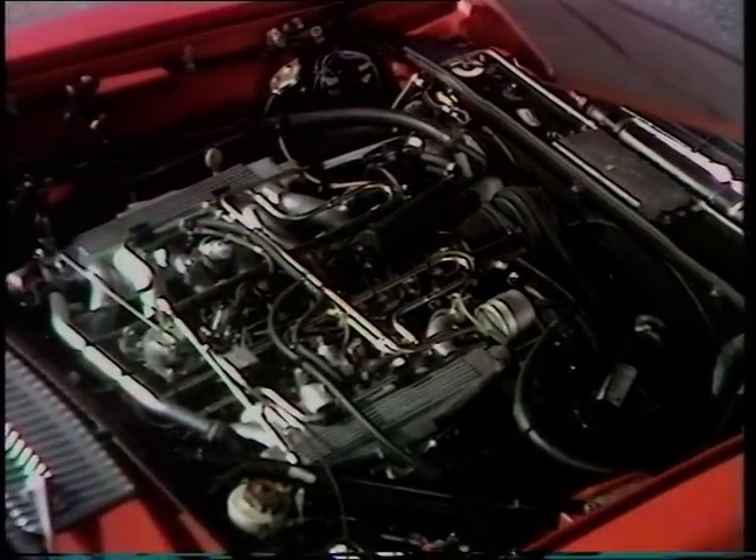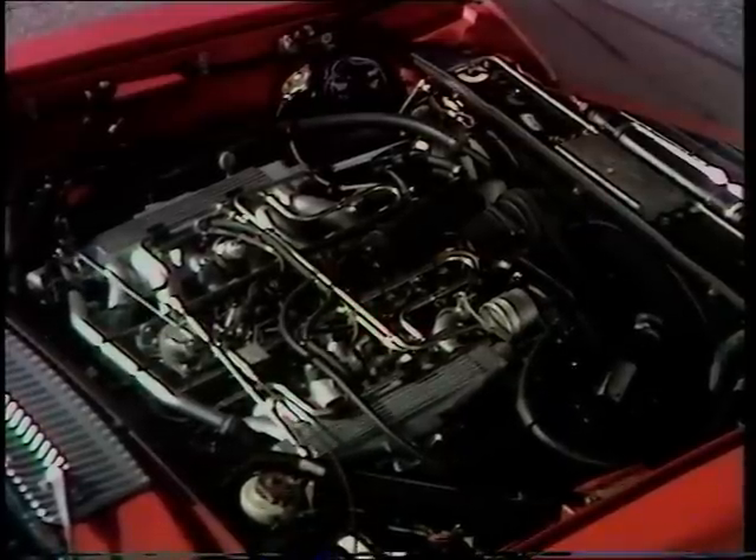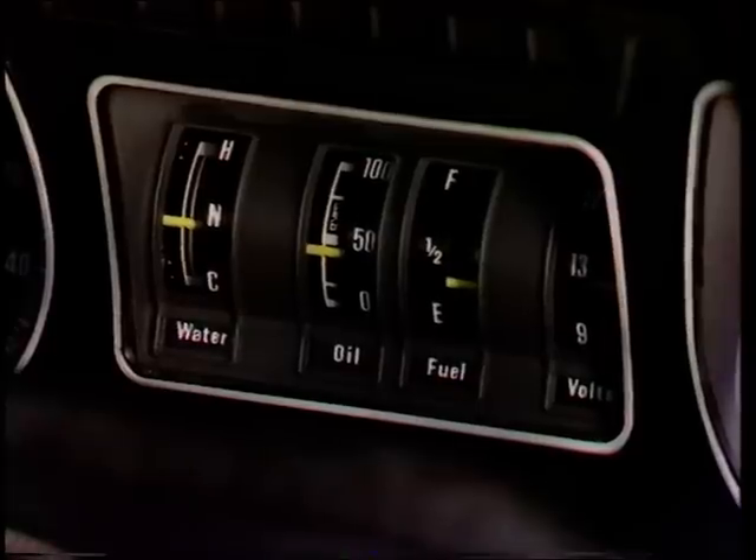15 miles to the gallon — that's if you're a good driver, of course. Inside, in addition to the usual Jaguar dials, there are no less than 18 warning lights. The dash electrics are printed circuit, and the controls illuminated by fibre optics.